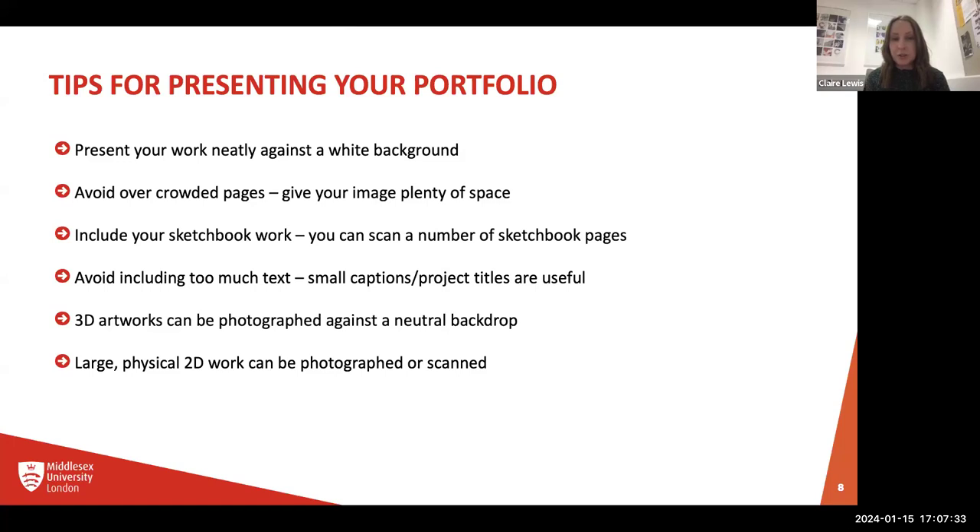We encourage you to include your sketchbook work — you can scan pages or take photographs. Avoid including too much text. Think of your image as the hero: that's the thing you want to show off, that's what makes up your portfolio. So don't worry about including too much text or the whole brief — just a sentence, a little caption, or a project title and a couple of words to say what we're looking at. The bigger you can make your piece of work, the better.